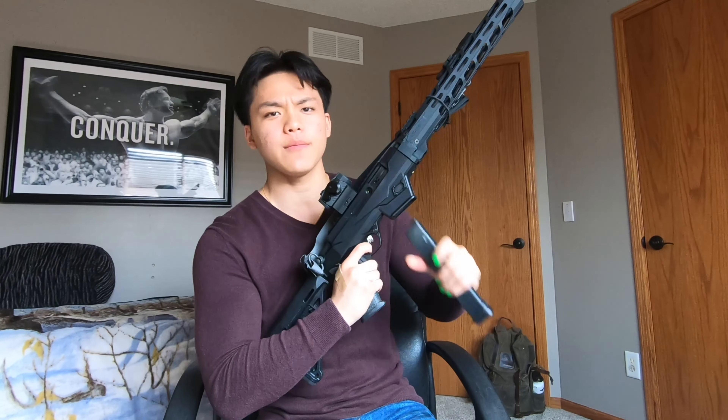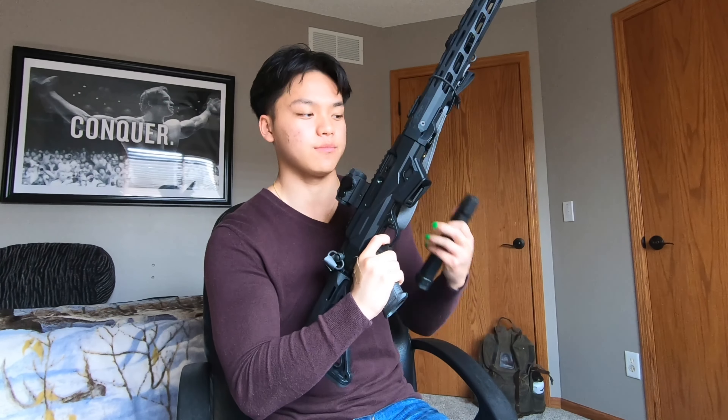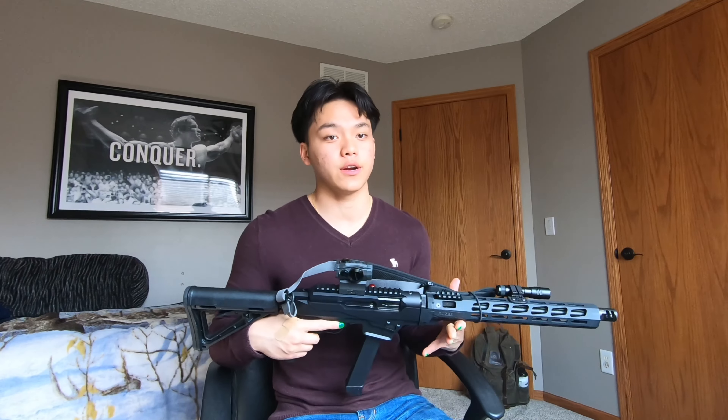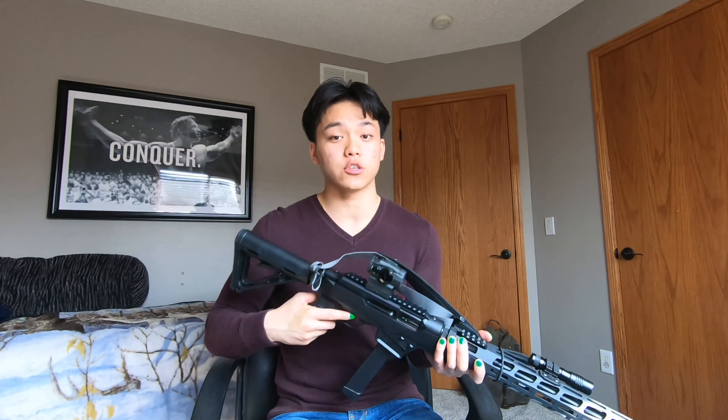Lastly on the frame is the trigger. I'm very easy to please when it comes to triggers, so to me it's like butter — it has tactile reset and a crisp break. I find I can outrun the gun a little bit. There is an upgraded trigger on the market but I don't think I'm going to get it — I run this gun just fine. For fast shooters out there, you may find yourself outrunning the gun a little bit more.